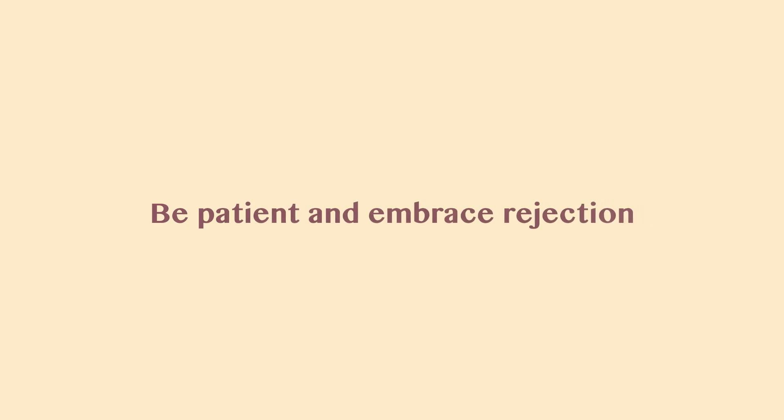Tip number eight: be patient and embrace rejection. Publishing is a long, arduous process and rejection is very common. My first case report took two whole years and several rejections before it was published, so anticipate rejections and multiple revisions. There can be exceptions — during the COVID-19 pandemic, I wrote a case report about a COVID-19 related rash that was published almost immediately because it was a hot topic. But this is quite rare, so stay persistent and keep submitting your manuscript from one journal to another until you succeed.